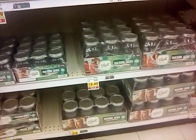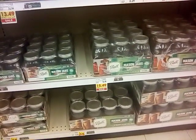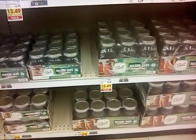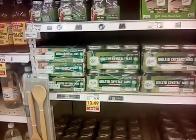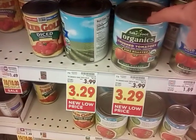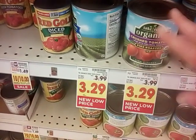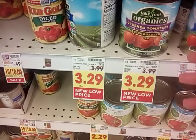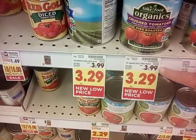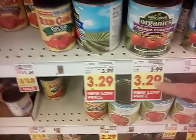They have a pretty decent deal on their Ball jars — these were $18.99 and they're on sale for $15.49, a little bit of savings. Same with the jelly jars. Here are some organic crushed tomatoes, the Take Root brand — never heard of it. I don't buy organic, I buy what we can afford. They brought it down from $3.99 to $3.29.